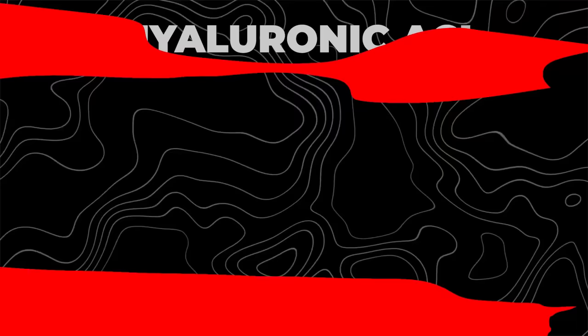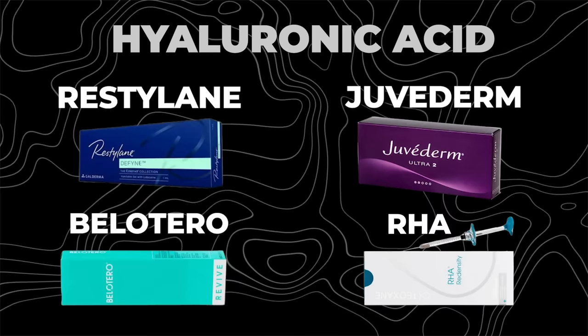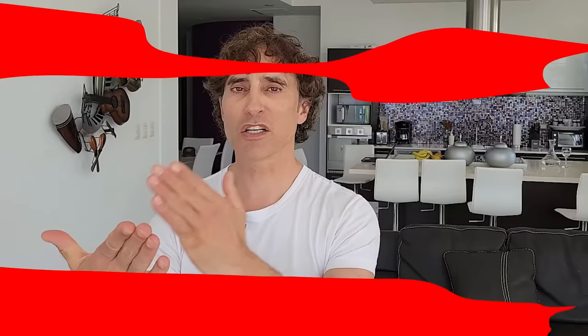Let me compound that with one more huge problem. The gel is called hyaluronic acid — think Restylane, Juvederm, Belotero and RHA. They're all different, and they'll each tell you theirs has this property or that property, doesn't draw water in, all these different things. But they're more similar than dissimilar. Hyaluronic acid draws water in by nature — it's why we put it on our face for skincare. So we're putting something in a very precarious place that is meant to draw water in.